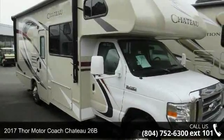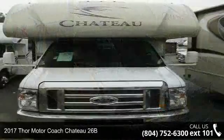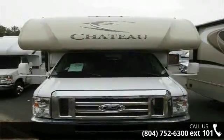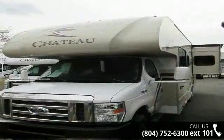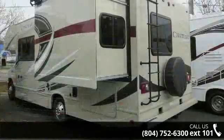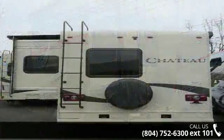Imagine yourself in this 2017 Thor Motor Coach Chateau 26B. For those looking for a feature-packed motorhome, look no further. Here we have the standard for style, quality, and driver comfort in Class C RVs. This unit is equipped for short trips or lengthy vacations. An adventure awaits.